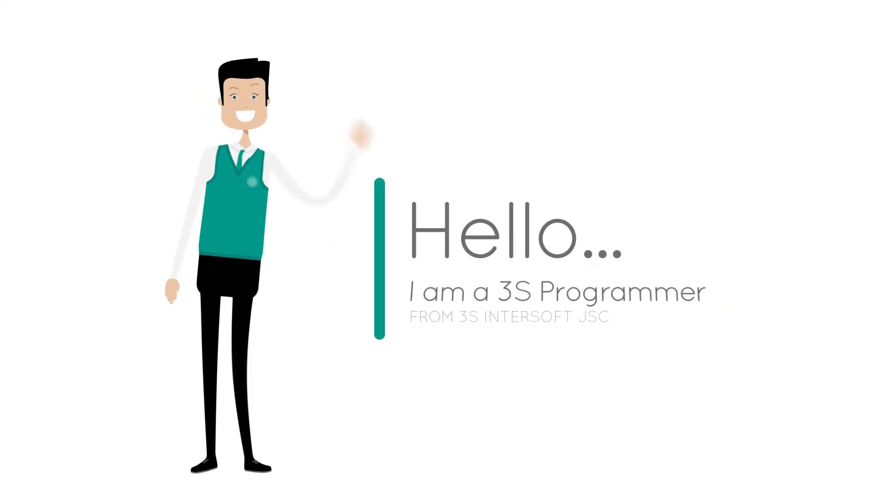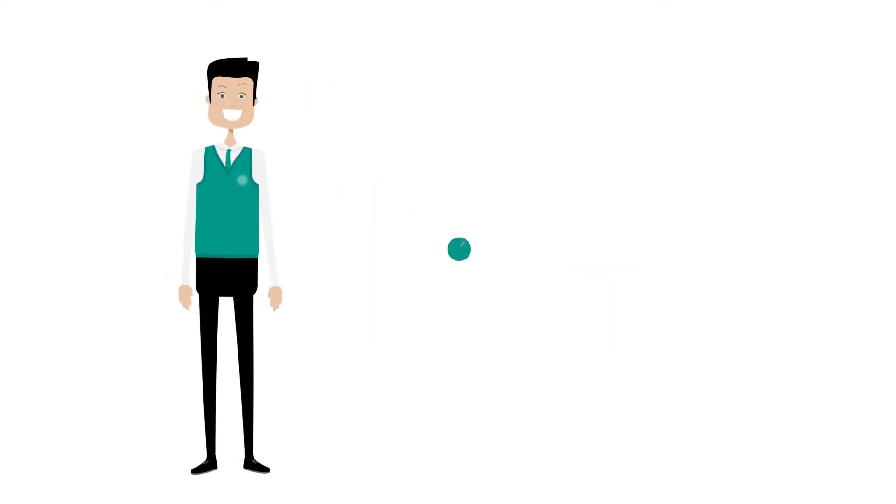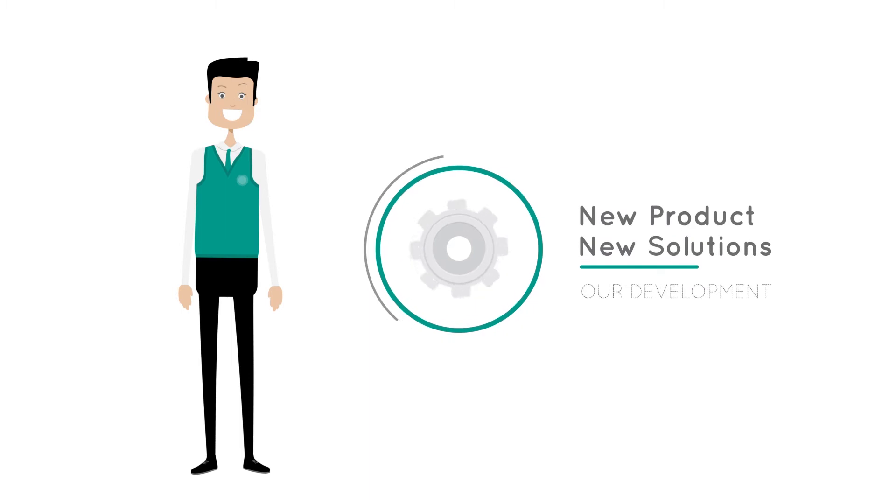Hello, I am a 3S Programmer. Today I would like to introduce you to a new product developed by 3S Intersoft JSE.